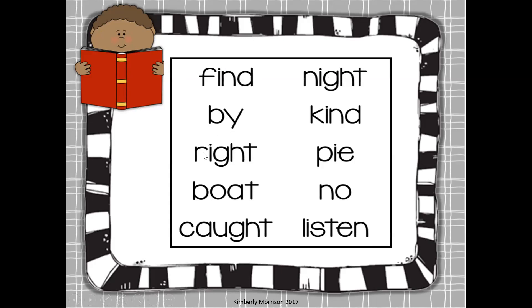Here we have the word write. I-G-H is making the long I sound. So right — you got that right. Up here we have N-I-T, night. Here we have K-I-N-D, kind. That was so nice. And here we have P-I-E, pie. This is the I-E making the long I sound.